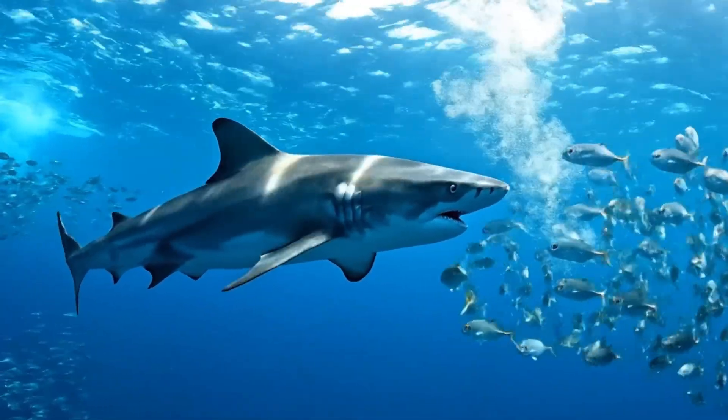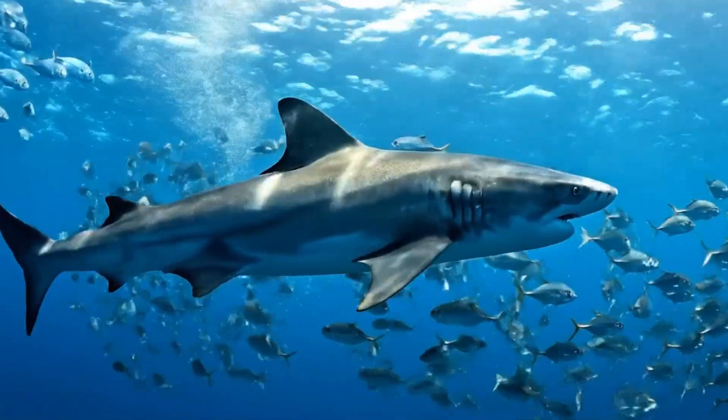Here's a blue shark. It's slim and long, found in cool Atlantic waters.